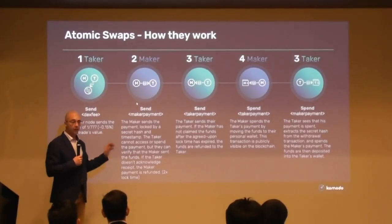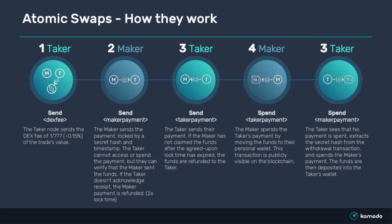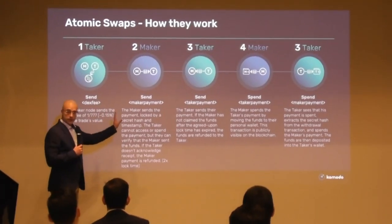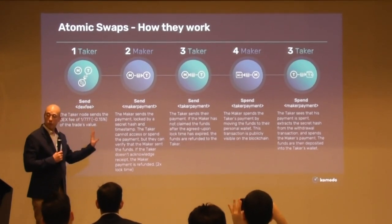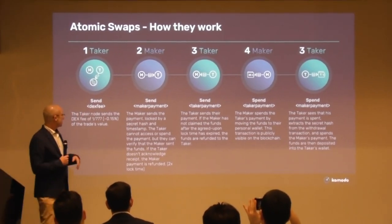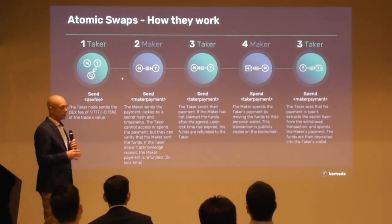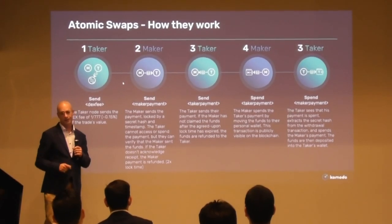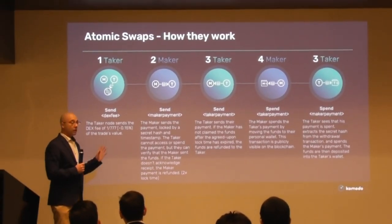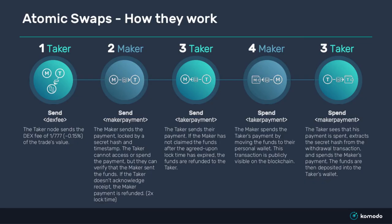The process looks very simple and the actual process is very simple, though there's a lot going on in the background. This is a true atomic swap — at no point in this process, which has four transactions, do your funds ever leave your control. There's a little bit of magic, but it's based on really old and proven technology — not new technology.